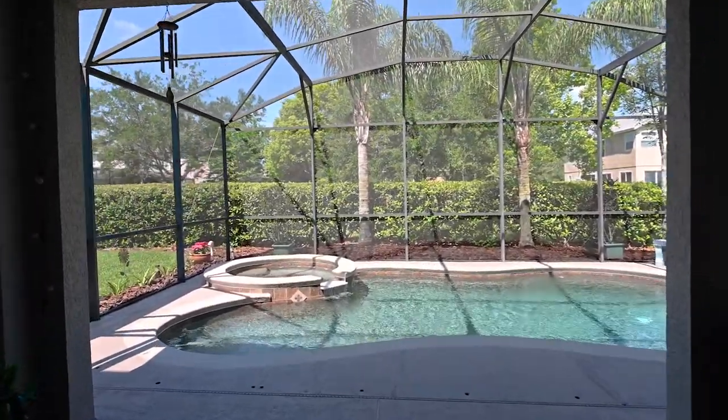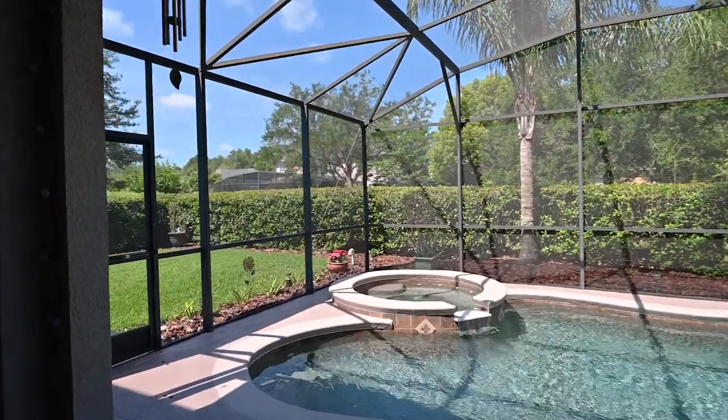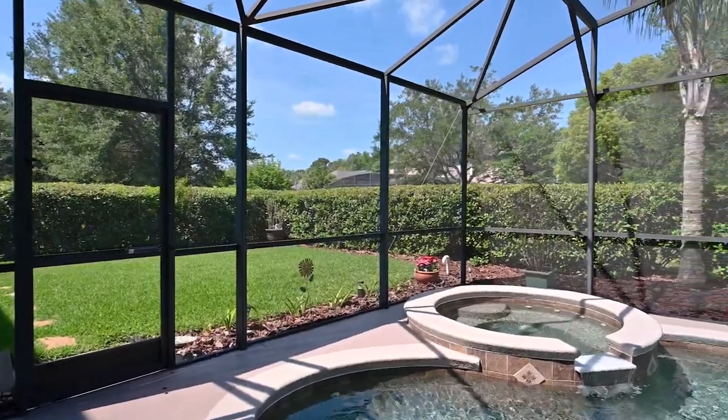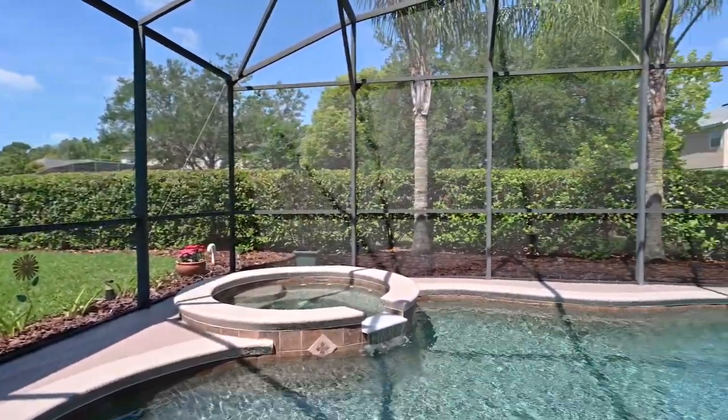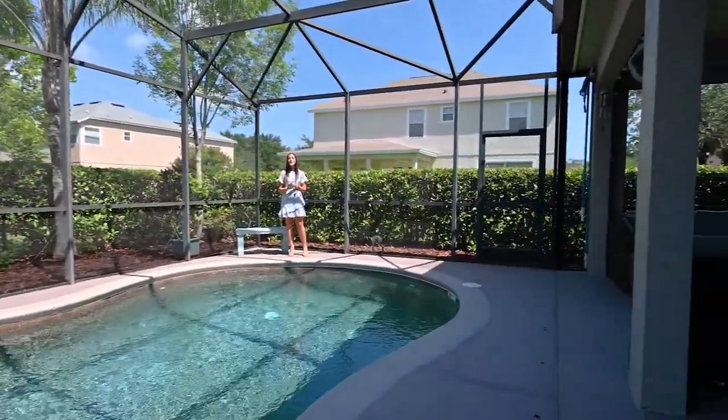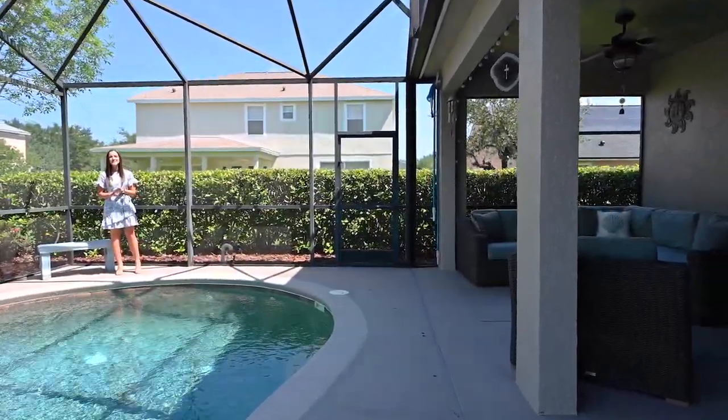Out back you have a good-sized covered patio with two ceiling fans to keep you cool on those hot days, overlooking a beautiful private pool and spa. All of this is under a screen enclosure, and then you have a good-sized yard out here — plenty of room to let your pets run around or throw the baseball, whatever you may choose.